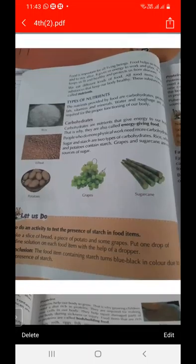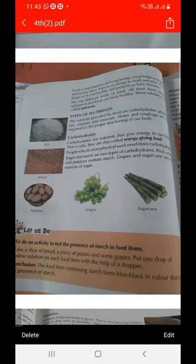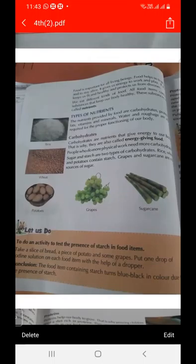Rice, wheat, and potato contain starch. Grapes and sugarcane are sources of sugar. The person who does more work needs more carbohydrates. We can obtain starch from rice, wheat, and potato, and sugar from grapes and sugarcane.